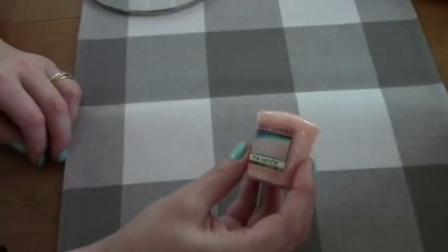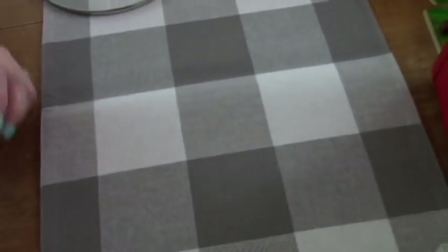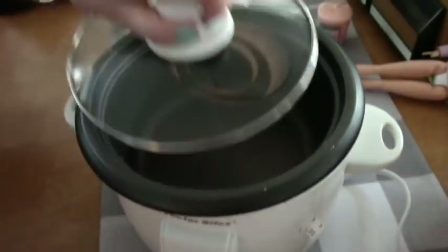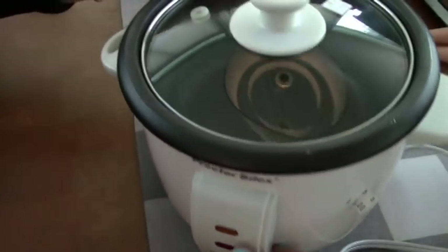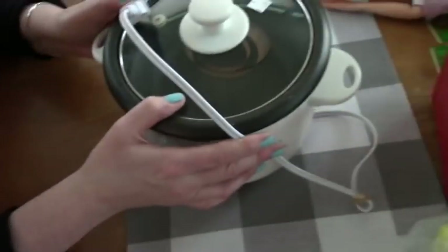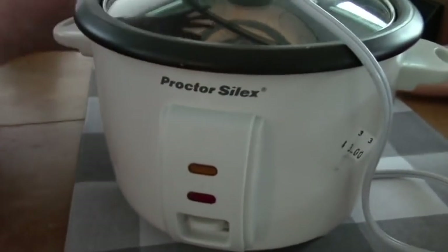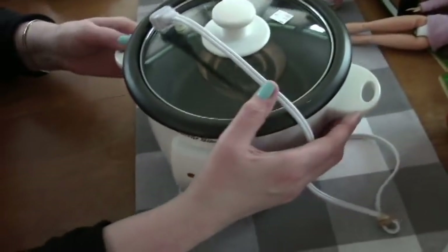I got this candle for a quarter — the scent is pink sand. And I got this: my mom wanted a rice cooker, and she wanted a small one. There we go — Proctor Silex, it was three dollars. She'll be very happy. Every one I was looking at was big, but she didn't want big, so I think this is the perfect size for her. Three bucks — she'll be happy.